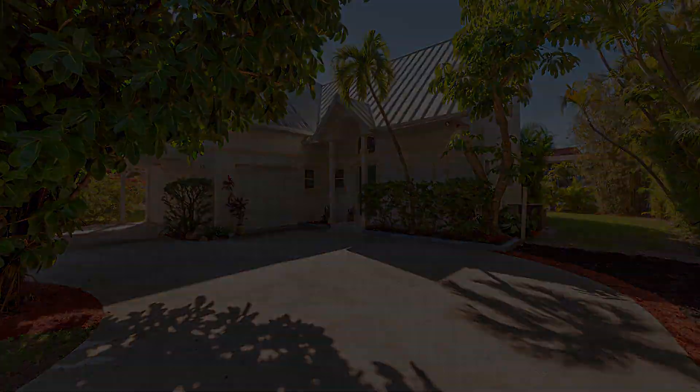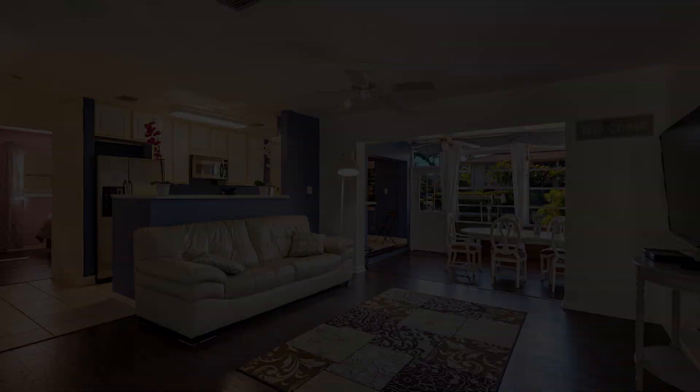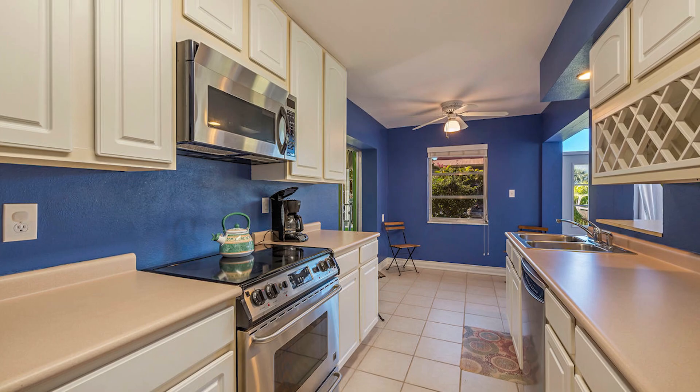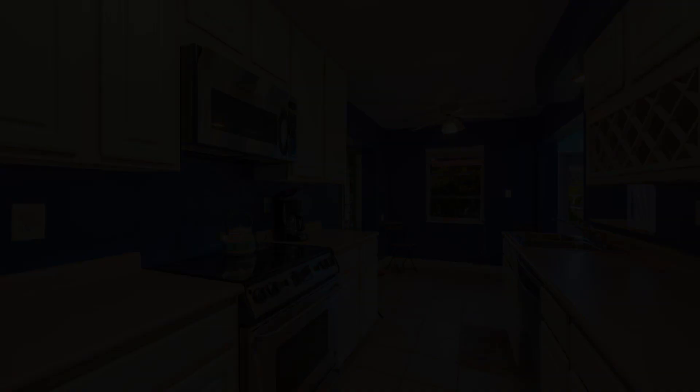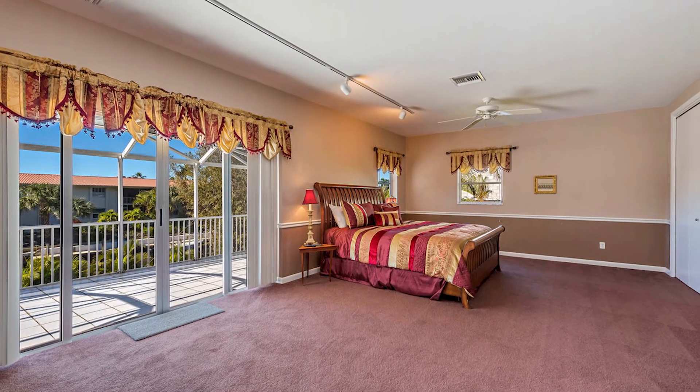Good morning, Annie. Thanks for coming by today. We have this property here in Oyster Bay, which is near Port Royal, a few minutes from downtown — within bicycle distance, you can walk here. It's basically a house on a lot that can be either renovated or torn down, and a new house can be put on it.